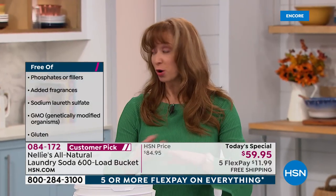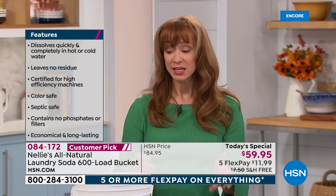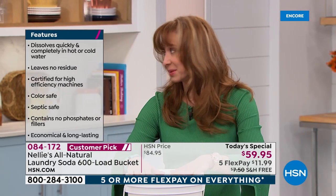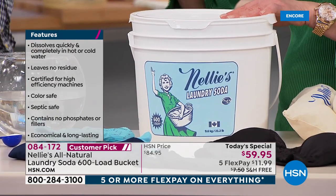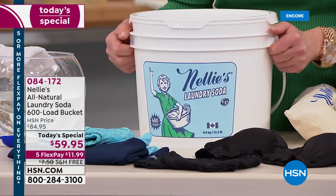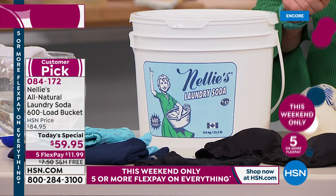Only for today. If you're smart, you will do the auto ship — you can customize that delivery. For the average person, this would be a two-year supply. You will be tempted to use more than one scoop — don't do it. You don't need it. Free shipping. Ask about that auto ship. It's a five-pay FlexPay weekend.